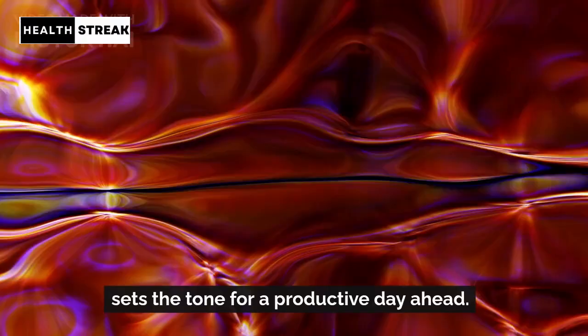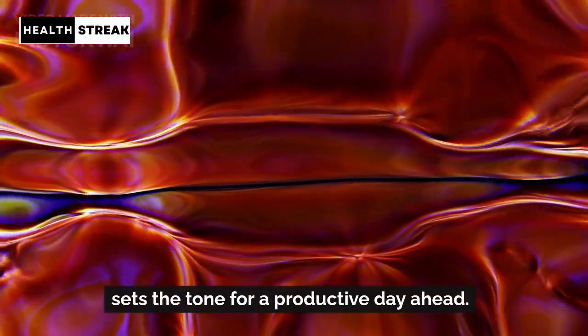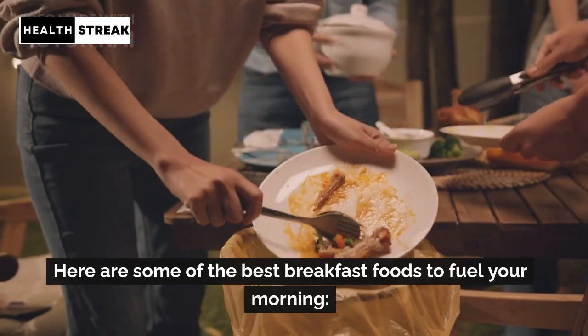Starting your day with a nutritious breakfast sets the tone for a productive day ahead. Here are some of the best breakfast foods to fuel your morning.